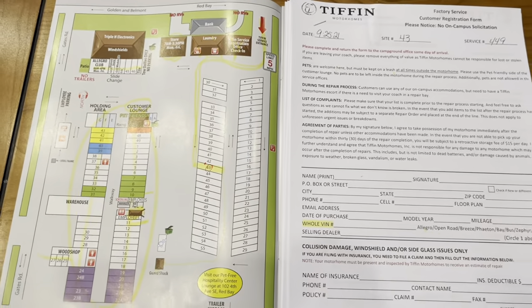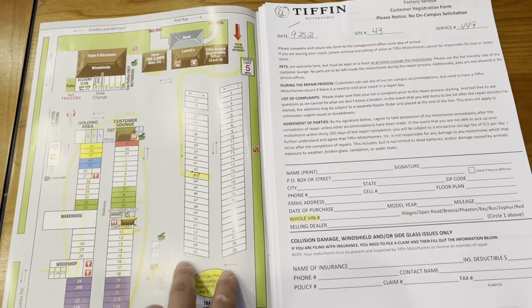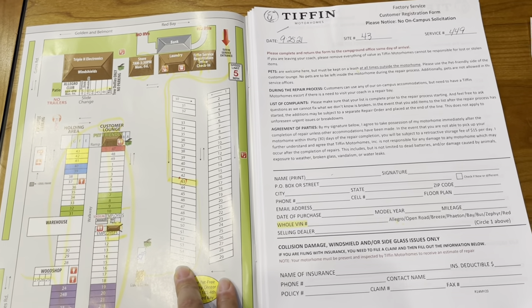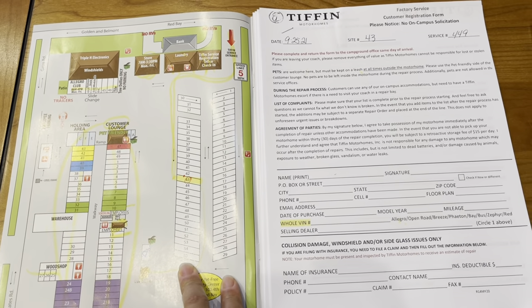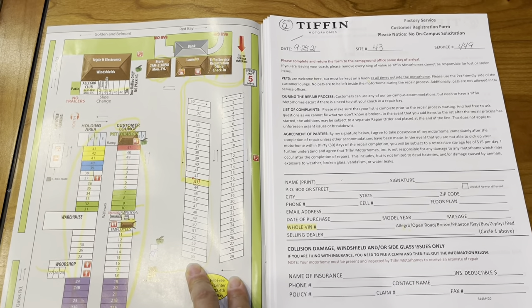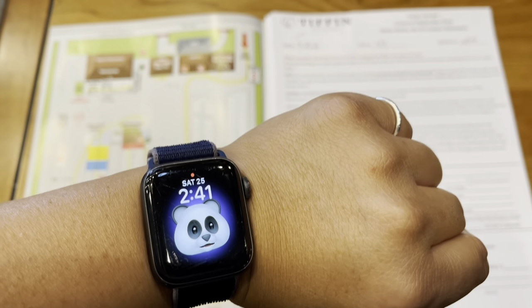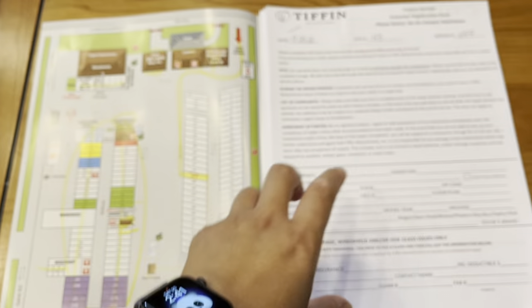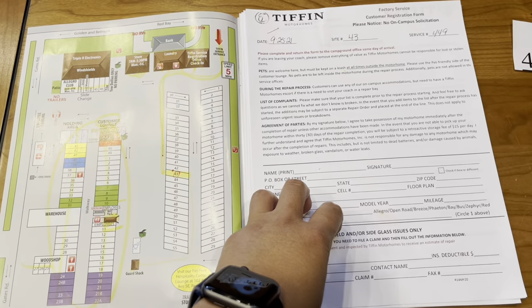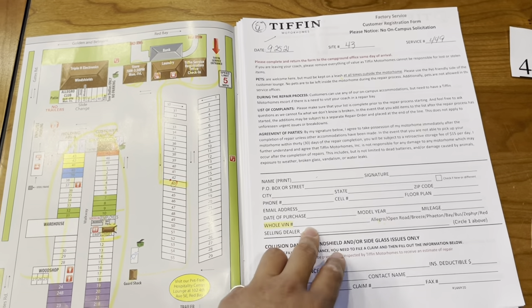On the front page is a map of the RV park — these are all the RV sites available. When we came on Friday, there were still quite a number of spaces left. It's about 2:41 now, and do note that we need to complete and return this packet to the front desk by 5 PM today in order to have a tech come out early Monday morning to talk to us about the repairs.